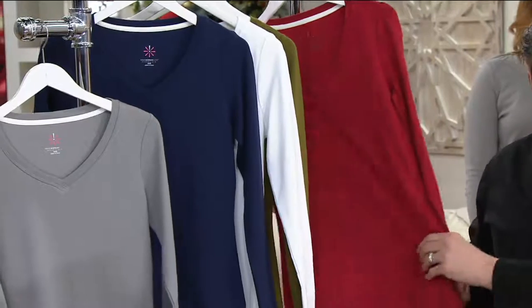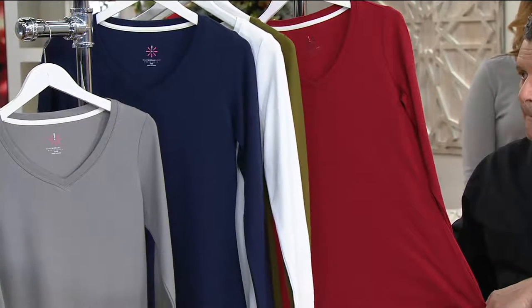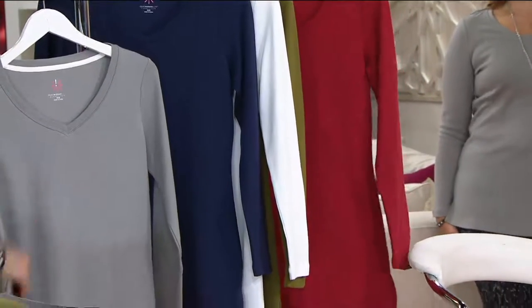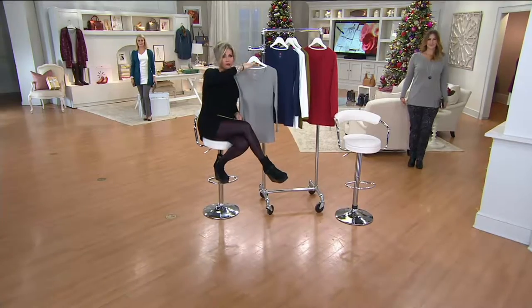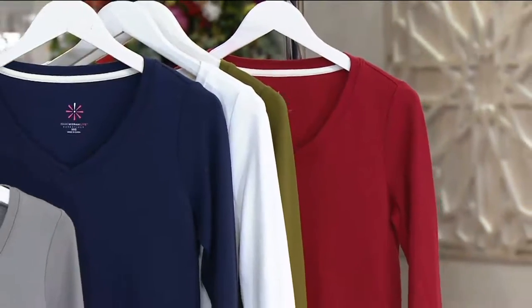These are all debuting on $5 Easy Pay — $5 and change. That's debuting now and then expires at midnight. Not only is the Easy Pay here and gone, but the buy more and save means that if you pick up multiples, the $29 and change becomes $25 and change.